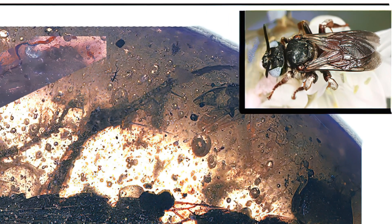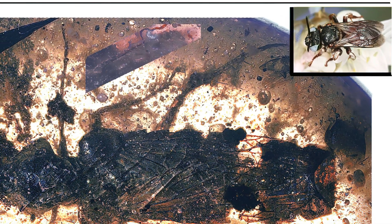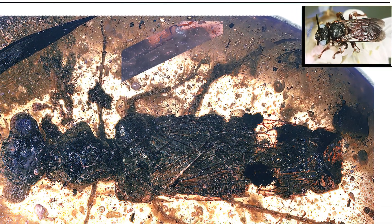Other than ants, there is some potential evidence that Alynopteridia roaches might have also been mimicking some species of wasps.